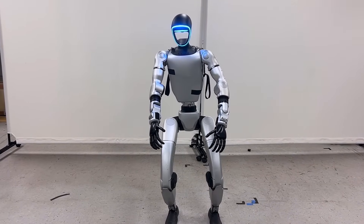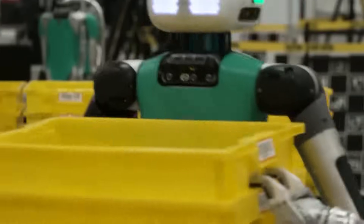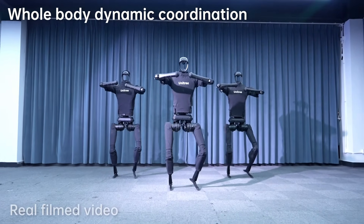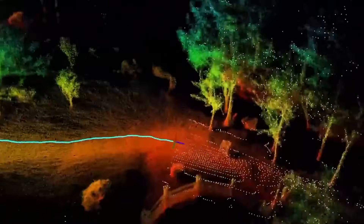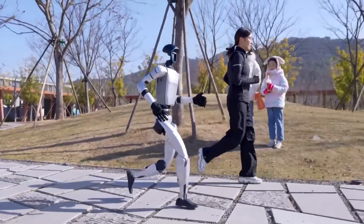Of course, with such rapid advancements come concerns. The sight of a humanoid robot sprinting or balancing on tricky terrain is undeniably impressive, but it also raises questions about potential misuse. Powerful machines equipped with advanced AI need to be developed responsibly, and it's up to researchers and regulators to guide this progress in a way that benefits humanity.